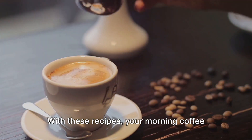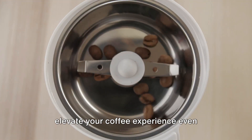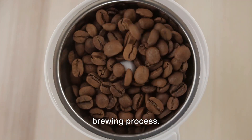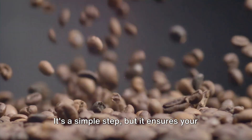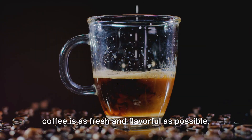With these recipes, your morning coffee will never be the same. But what if we told you that you could elevate your coffee experience even further? Imagine the possibilities unlocked by a few simple tweaks to your brewing process. Start with the basics — grinding your beans immediately before brewing can make a world of difference. It's a simple step, but it ensures your coffee is as fresh and flavorful as possible.